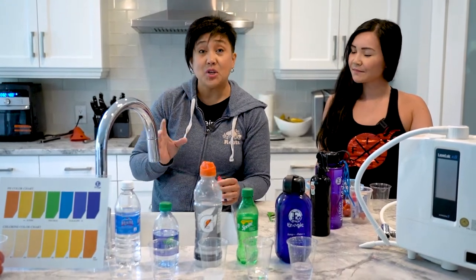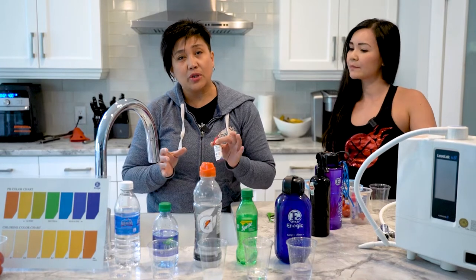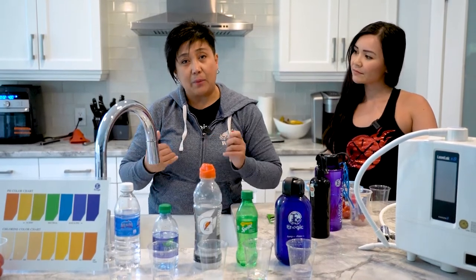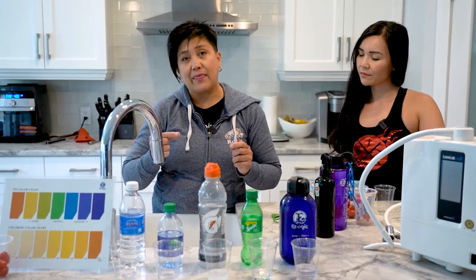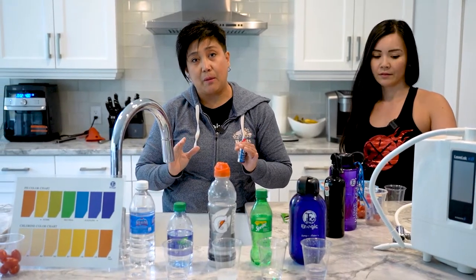Thank you Neri for inviting me. This is a very important aspect for me because it's a mission that I want to promote — this water. Talking about acidity and alkalinity in the body, I'm going to highlight more of the alkalinity because it's very important that we have a neutral pH in our body.